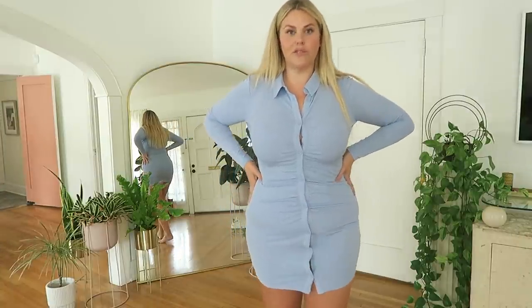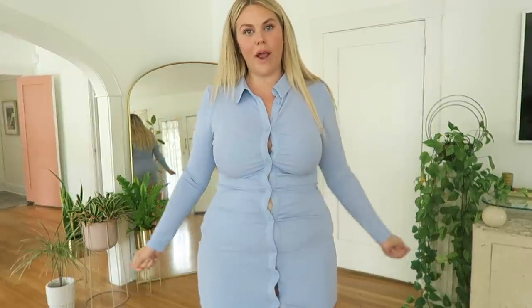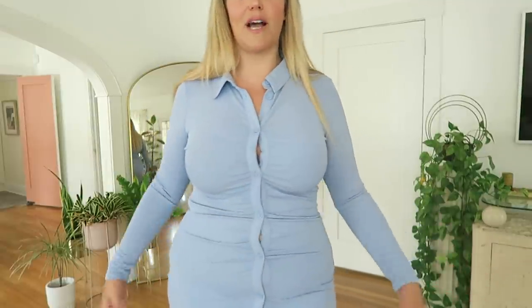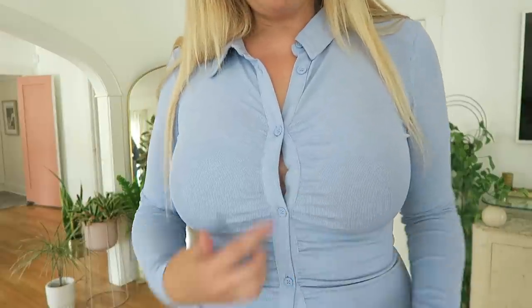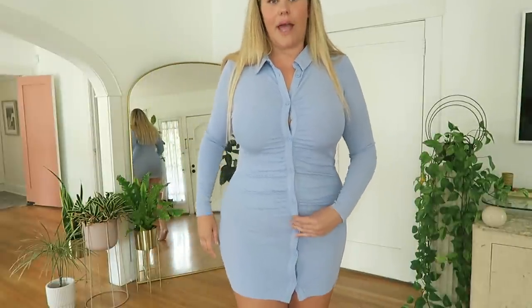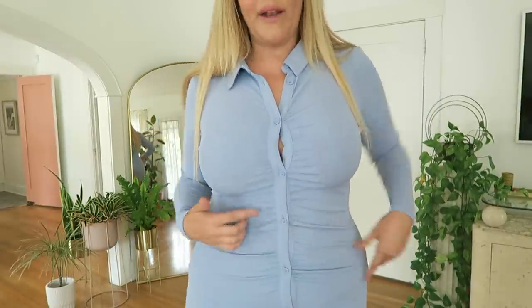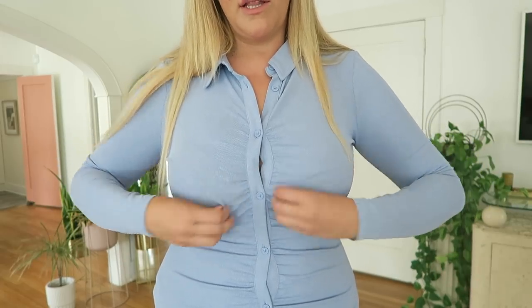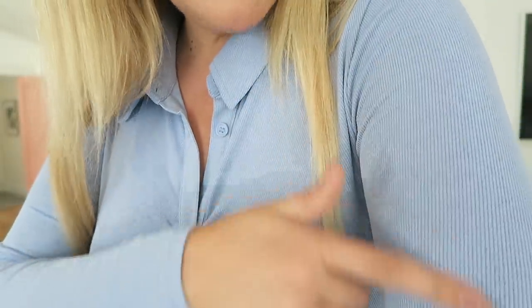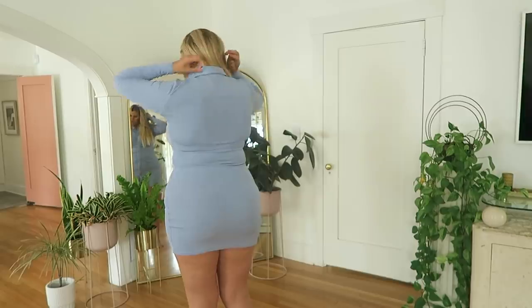I'm sad because I was really excited about this dress and I almost always order a large in H&M, so I don't know if this just runs a little small. My parents have been in town and I've been eating a lot, but I don't think I'd grow a size. I think if I had this in an extra large it would be better. The main issue is the gapping. The material is really pretty — it's a ribbed cotton and it feels really good.